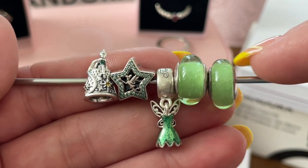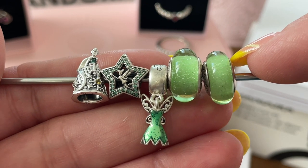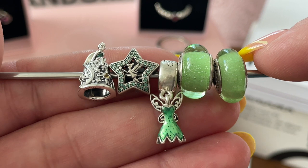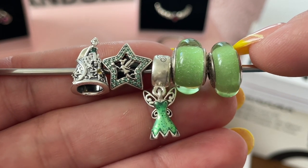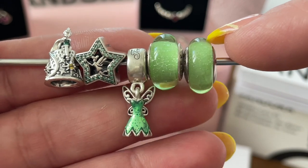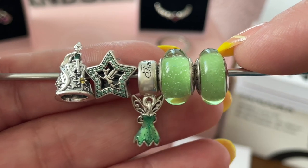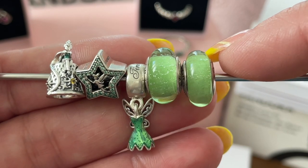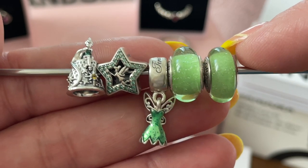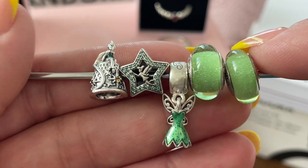I've brought some of the other items I have from the Tinkerbell Disney collection. I have this star that has Tinkerbell on the inside, with green cubic zirconias on it. I have her dress, of course — so pretty, I love those dresses. And I have two of the Muranos from the collection. As you can see, they're very different in size, but I don't mind — I bought them on separate occasions, so it's okay. And here is the Thimble. As you can see, everything goes really well together.